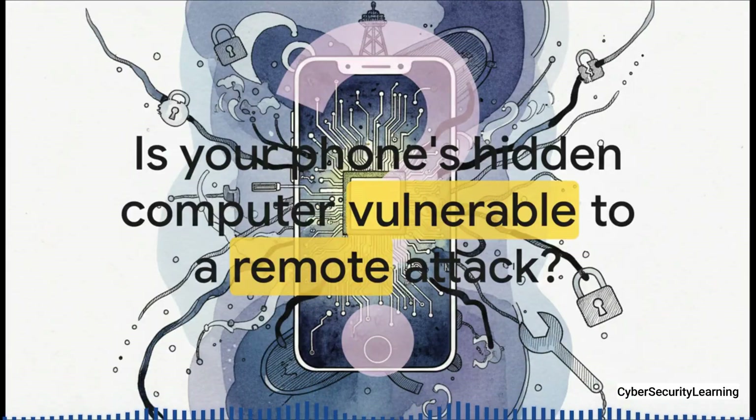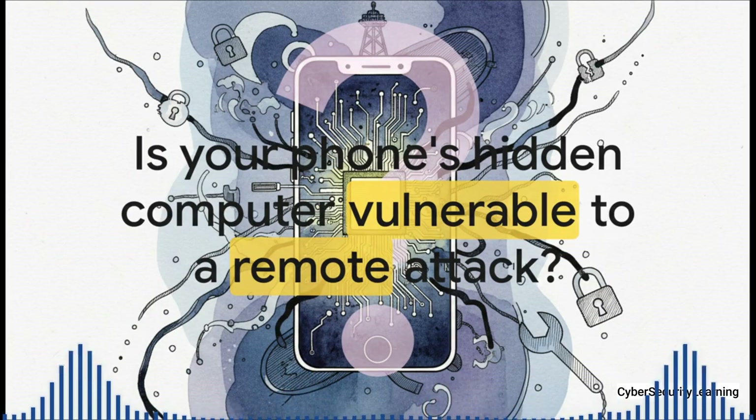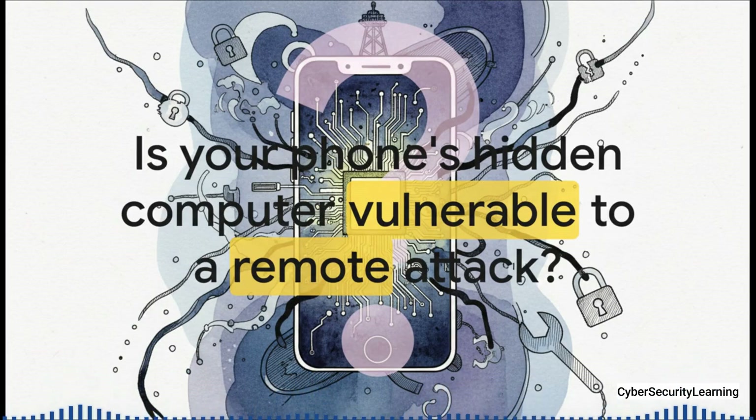So let's cut right to the chase. Is it possible that this invisible computer inside your phone could be hacked remotely, like right this second? Stick with me, because by the end of this, you're not just going to understand the threat — you're going to know exactly how to check your own phone and lock it down.